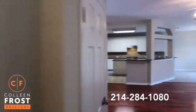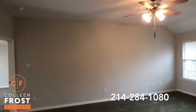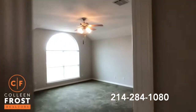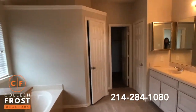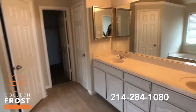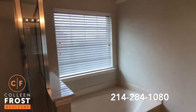Now let's head upstairs, where we will find an additional three bedrooms. Upstairs we have a wonderful game room. Coming down to the master retreat — we just had new tile installed in the master bath, and I love it. Separate his and her vanities, separate commode, garden tub, and a separate shower.